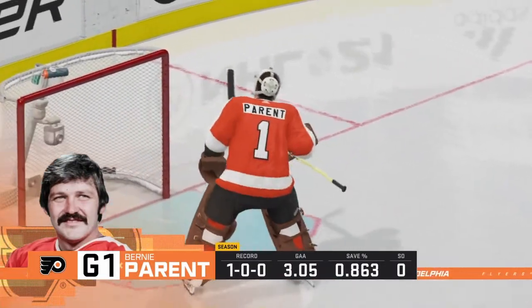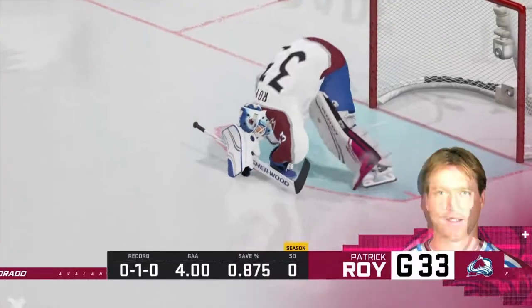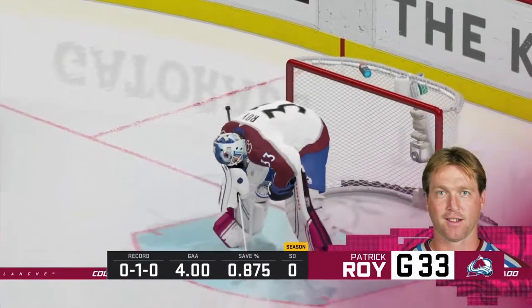They don't have much threat between the two of them, but they both can score on the power play. If you get yourself into trouble by taking an unnecessary penalty, that might very easily be the difference in this game.